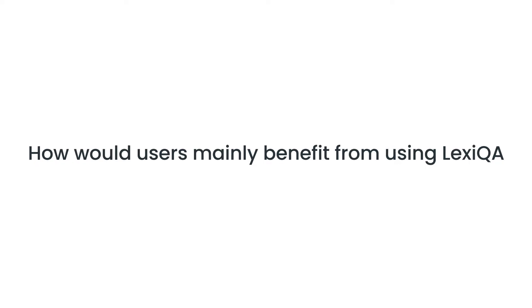How would users mainly benefit from using Lexica? The main benefits are threefold. One benefit is that you get QA checks which are targeted to each specific locale that you're working with. We don't use consistency checks only — for example, where you have a number in the source text and you try to find the same number in the target. We take into account specific grammatical rules that apply to each of the languages we support.